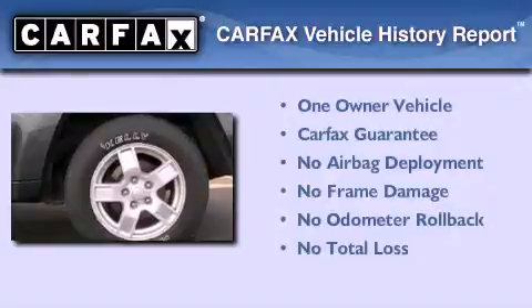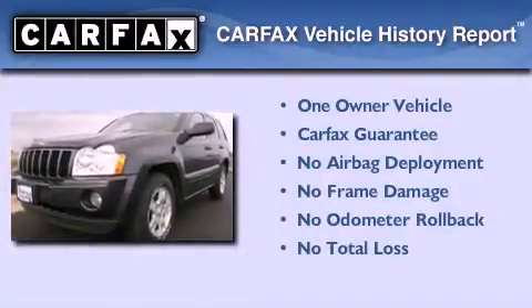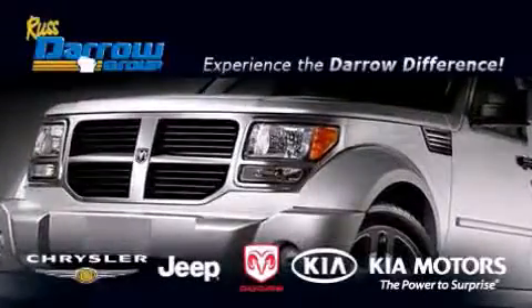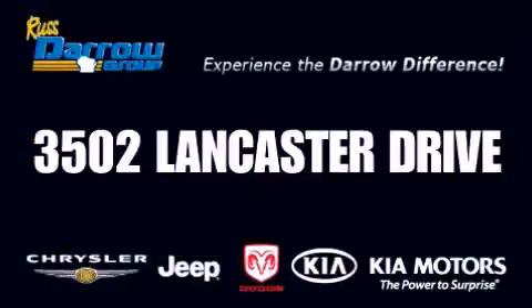This Jeep has had only one owner, and it qualifies for the Carfax buyback guarantee. Contact us today and schedule your opportunity to see this vehicle in person. Get the Darrell difference today, only at Russ Darrell Kia Chrysler Jeep Dodge Madison.